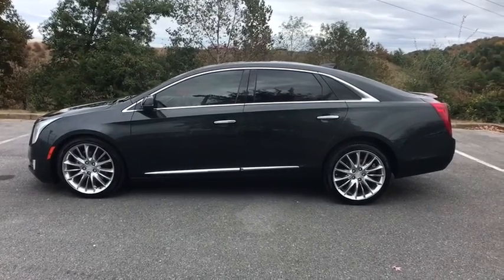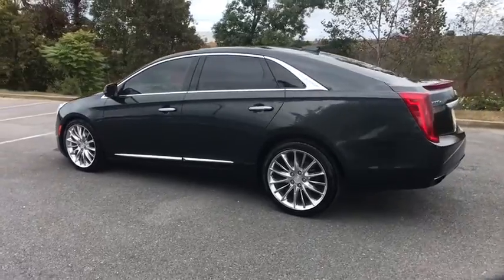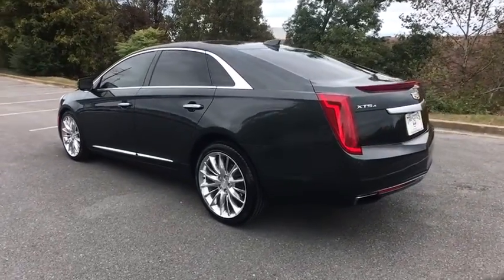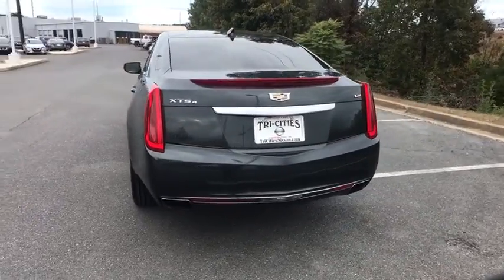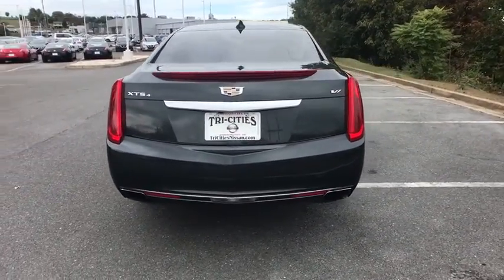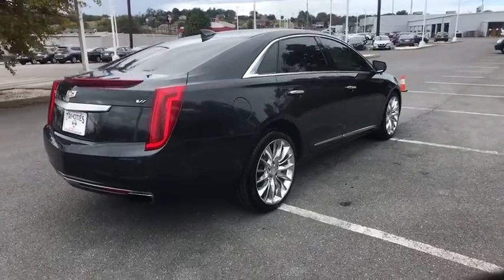Take a ride in the 2016 Cadillac XTS. The Cadillac XTS will have every kind of feature you can think of. It comes with a spacious, high-tech cabin and packed with lots of safety features. It is a full-size luxury cruiser — a pleasant ride for any Cadillac owner.